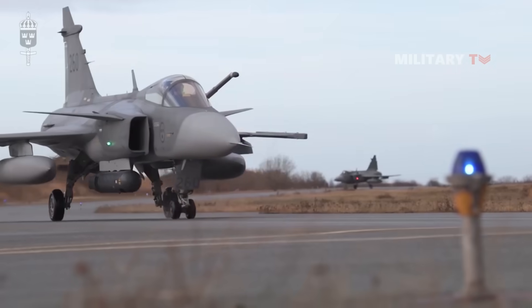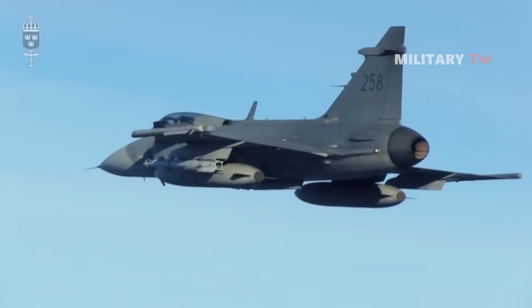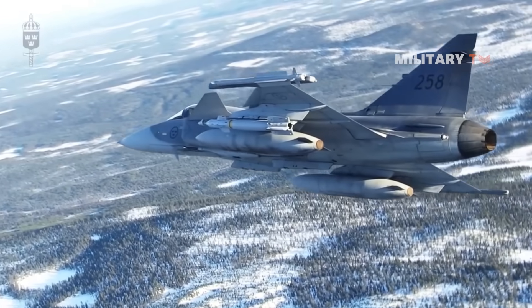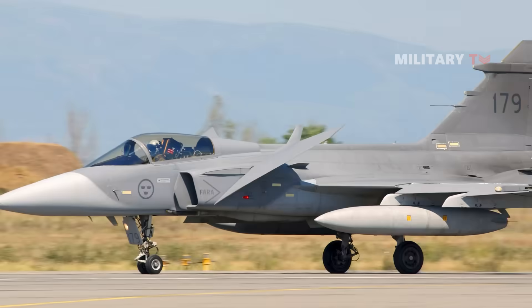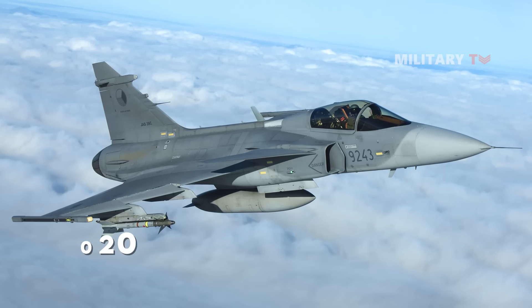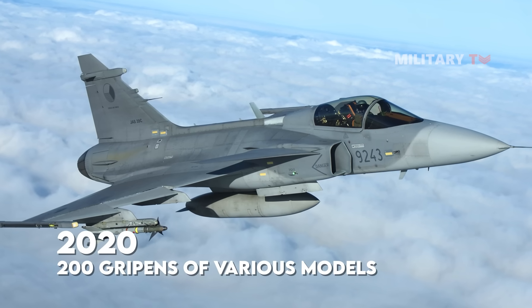The Gripen features a delta wing, which is a wing shaped in the form of a triangle. It also has a canard configuration with negative stability design and a fly-by-wire flight system, replacing the conventional manual flight controls with an electronic interface. By 2020, more than 200 Gripens of various models A to F have been developed.